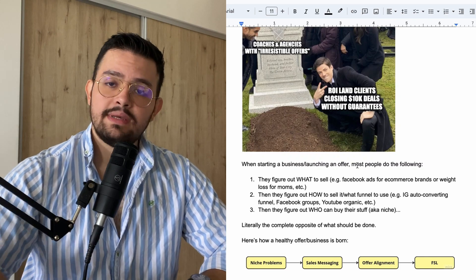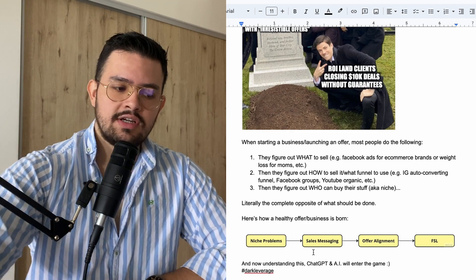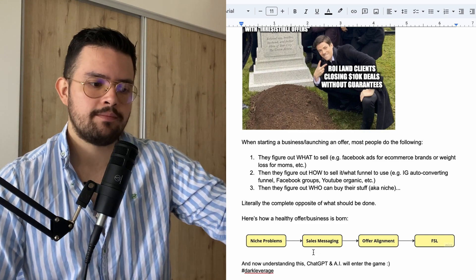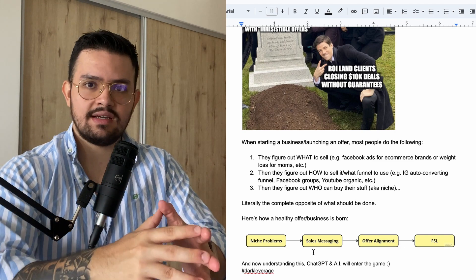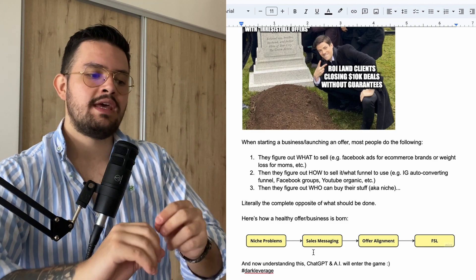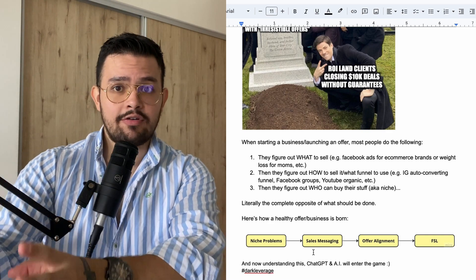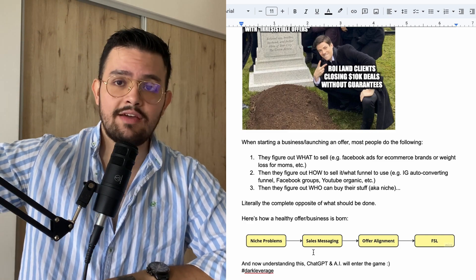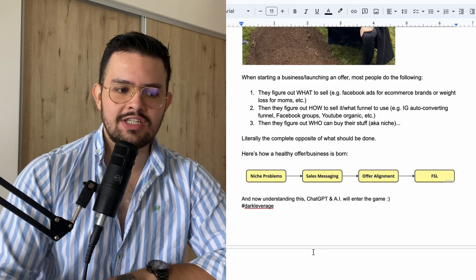Here's how a healthy offer or a healthy business is born — whatever you're doing, do the opposite. You want to start by selecting a niche, which you can then research to find the problems they have, so that you have a complete list of things they're willing to pay for. Once done, you create the sales messaging that will seduce your niche into understanding how your product solves those problems. Then once you get the attention of your niche, you build offer alignment — the offer needs to be relevant to the sales messaging that generated the meeting. At the end, you write the FSL, the foundational sales letter, so that people get nurtured and convert into your offer. And now, understanding this, ChatGPT and AI will enter the game.